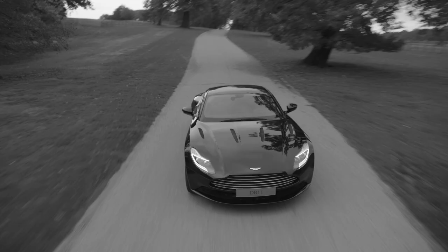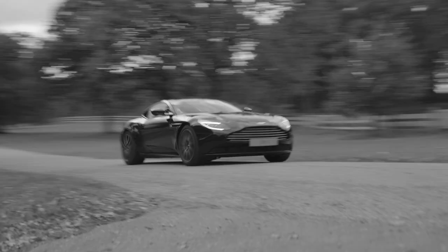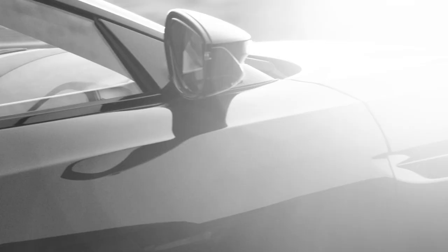Numbers come to life when driving the DB11. We use numbers in everything that we do, because that's what we care about — that's how we define what we do as the purveyor of the most beautiful cars in the world.